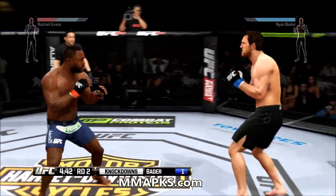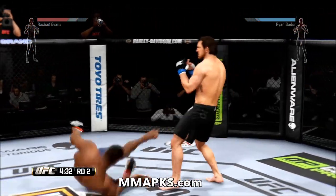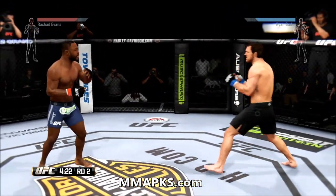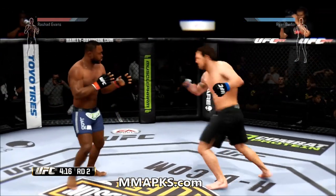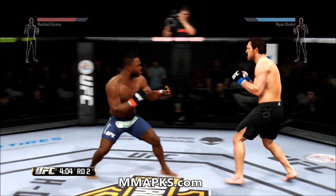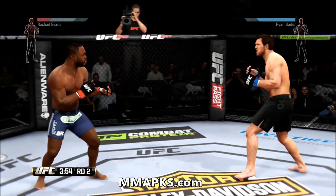Good defense as he parries the strike. As we track the fight, take a look at the knockdown — he's down. Evans gets back up. Left kick to the body — nice, right down the middle. Ryan Bader is utilizing some great head movement; his head movement is absolutely outstanding tonight.